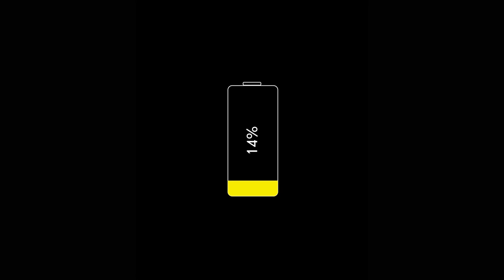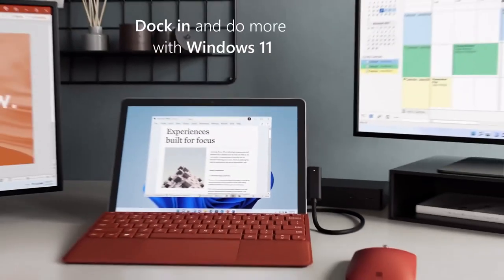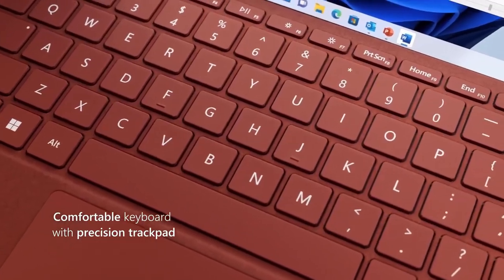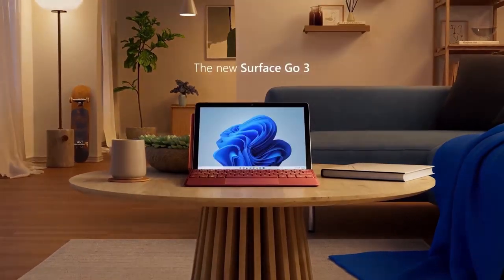The battery life is worse than the Surface Go 2. Microsoft gets you in the details — the very nice keyboard cover is still sold separately for a whopping $99. To get 8GB of RAM with the keyboard, the price almost doubles.